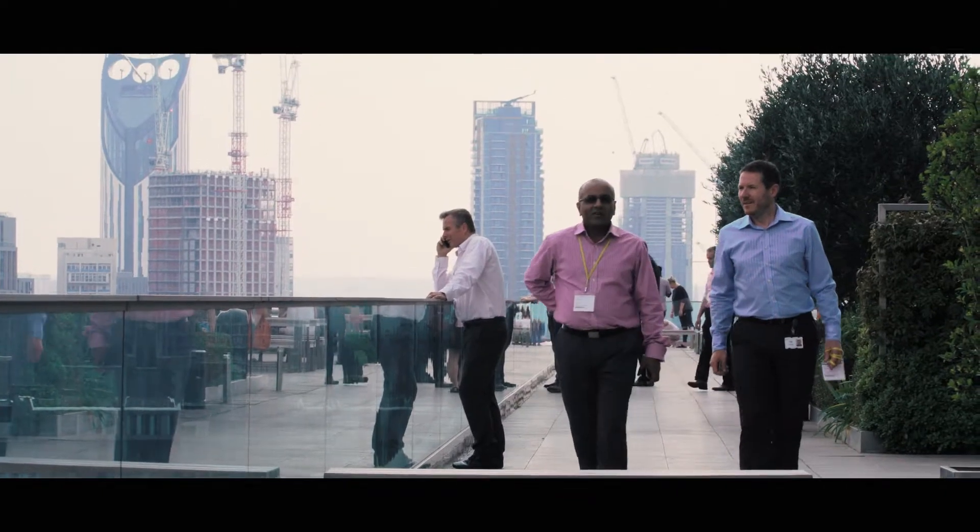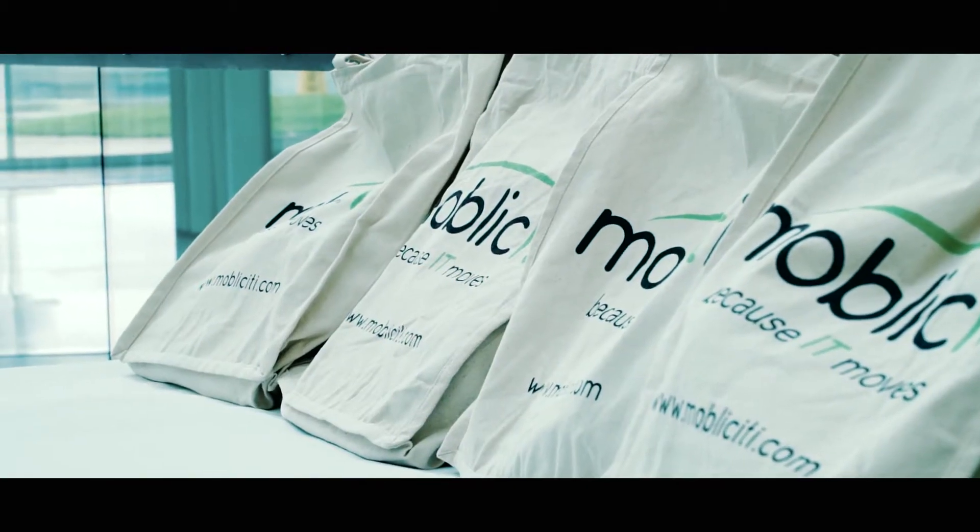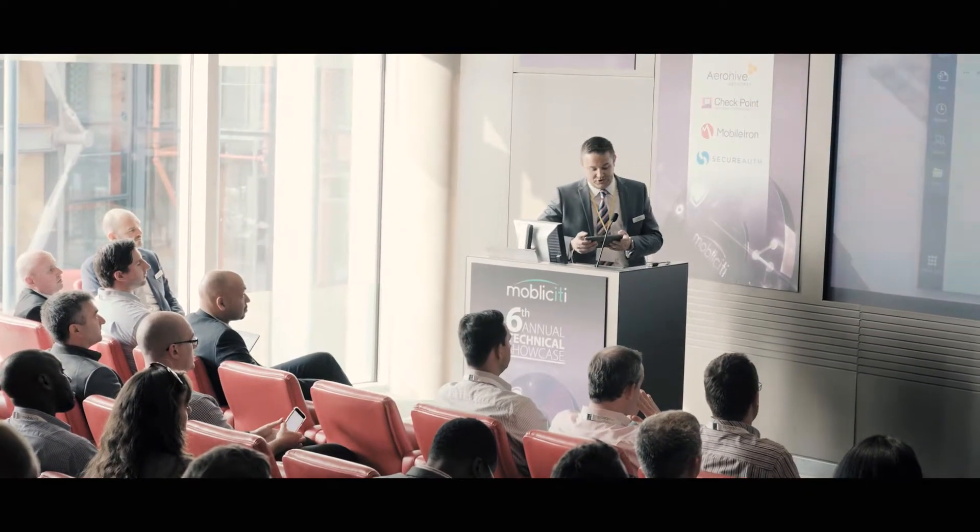We're predominantly focused on the legal and the financial sectors. But today we had businesses from the retail industry and other backgrounds. And for them, I think it was very insightful to understand how highly regulated industries have rolled out mobile-first strategies.